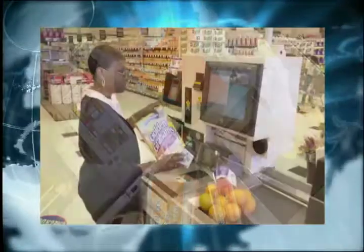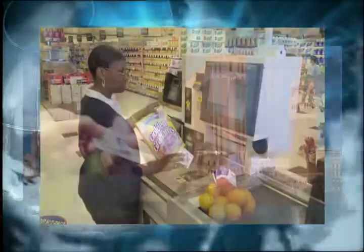Grocery checkout counters include do-it-yourself scanning. Hotel guests use electronic key cards. The result: processes that transfer information faster, efficiently, and more accurately.